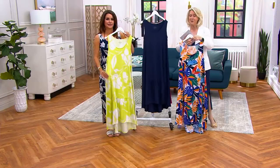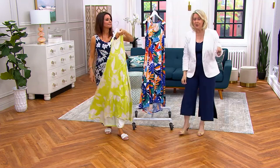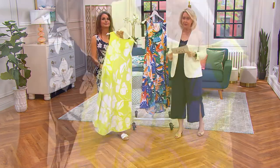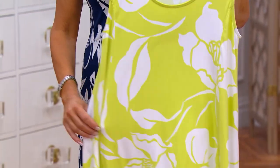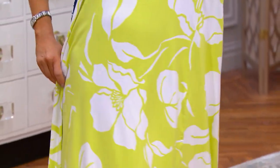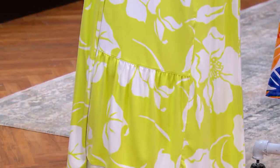The price difference between the Today's Special Value — which is $38 and change for the jumpsuit — is now a dollar more at $39 for the dress. Some days I'd rather have a dress on, and then other days I'm going to wear my brand new Cuddle Duds jumpsuit.